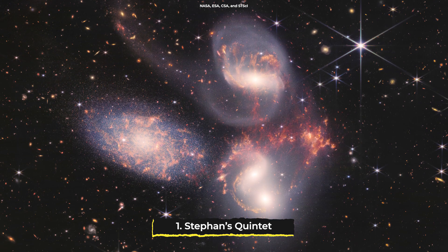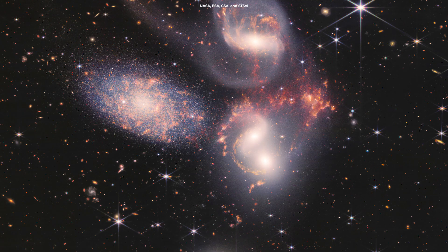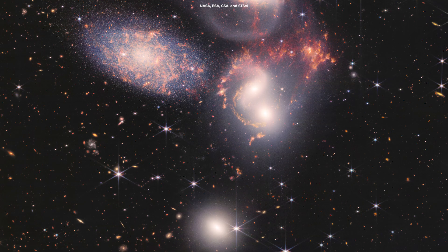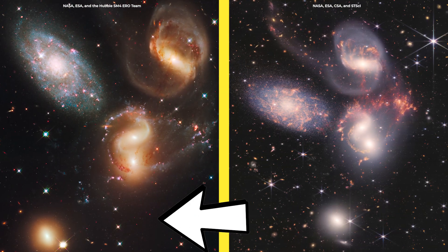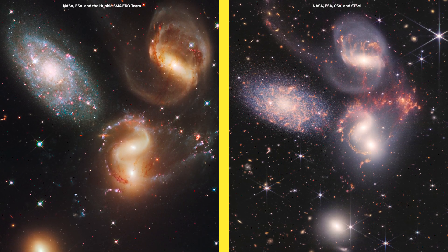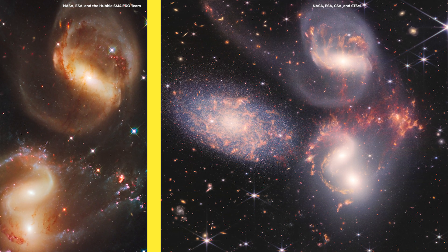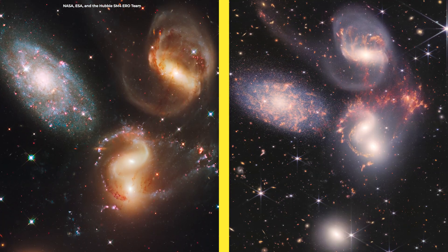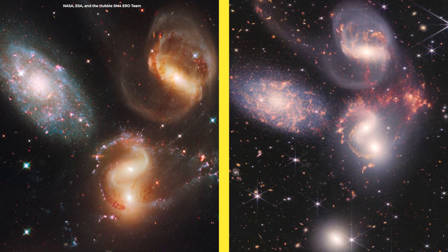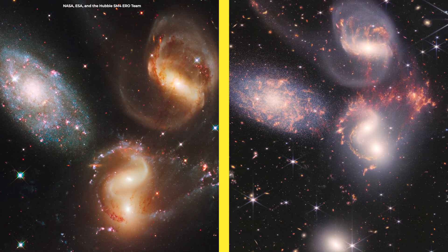These images depict a spectacular group of galaxies known as Stephan's Quintet, a group that has long been of interest to astronomers studying the way colliding galaxies interact with one another gravitationally. On the left we see the Hubble view, and on the right the JWST mid-infrared view. The inset shows the power of the new telescope with a zoom-in on a small background galaxy. In the Hubble image we see some bright star-forming regions, but only with the JWST does the full structure of this and surrounding galaxies reveal itself.